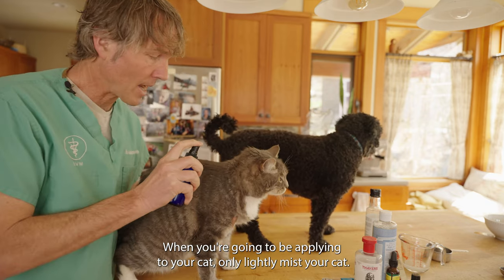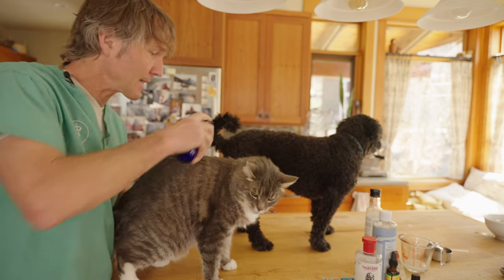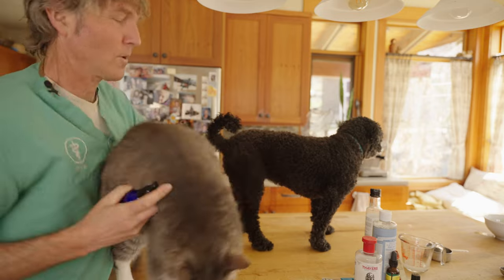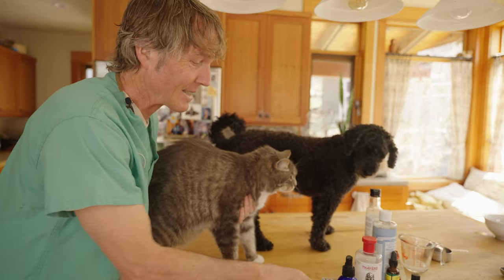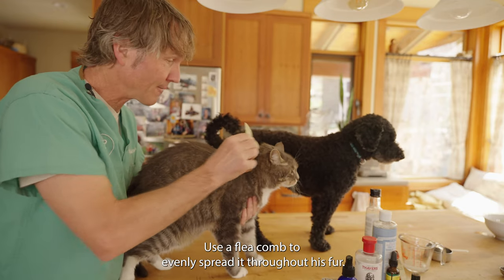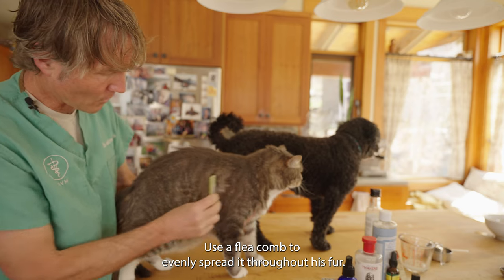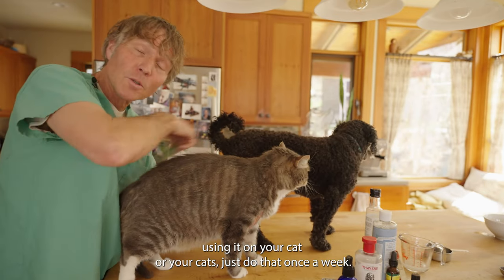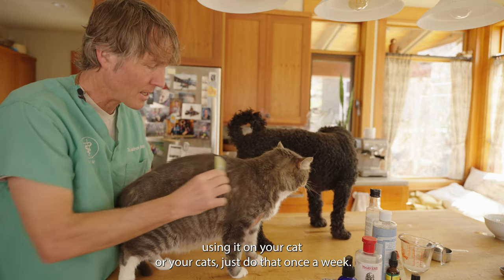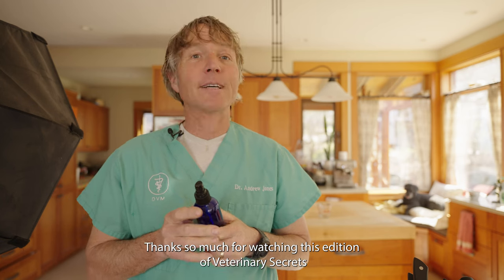When applying to your cat, lightly mist them while staying away from their eyes and sensitive areas. He's a little unsure but he's been lightly misted. Then take a flea comb and use it to evenly spread the spray throughout the fur. If you're using this on your cat, I'd suggest doing it just once a week.